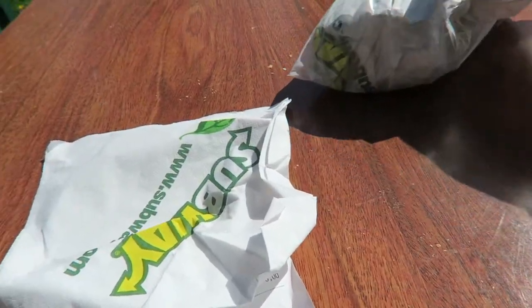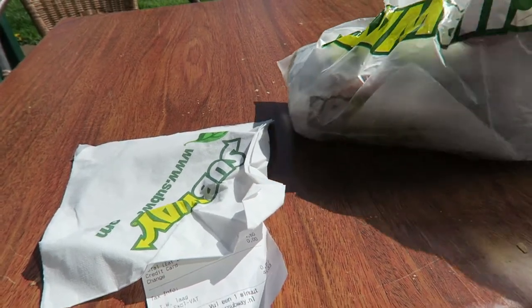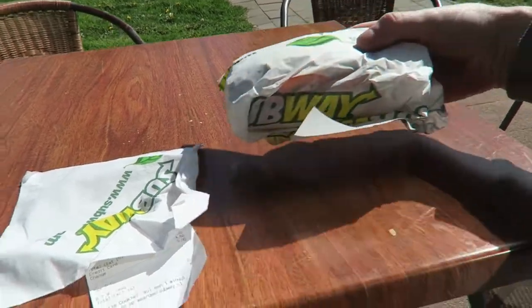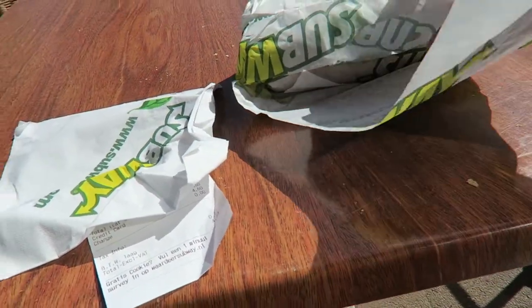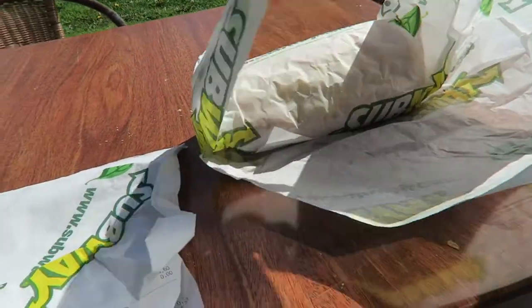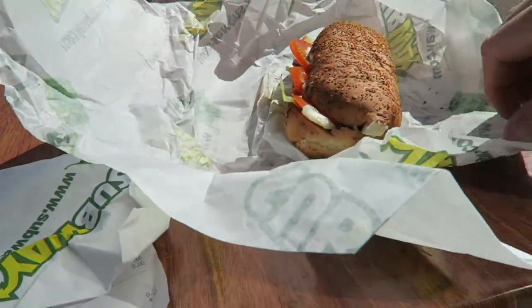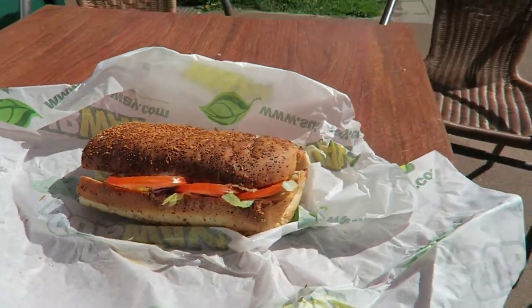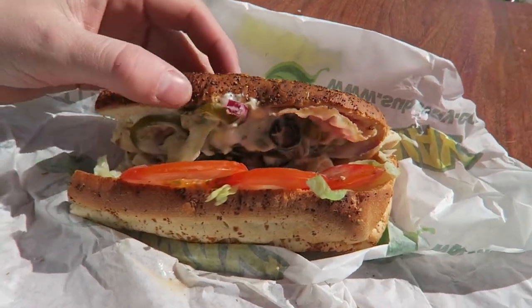Let's have a look at it. I wanted a spicy sandwich — I said can you give it to me a little bit spicy — so he's put spicy cheese on it. There's also jalapeños in it. Bit of tomatoes, and it was toasted as well.